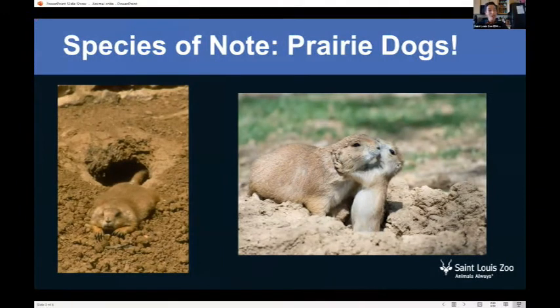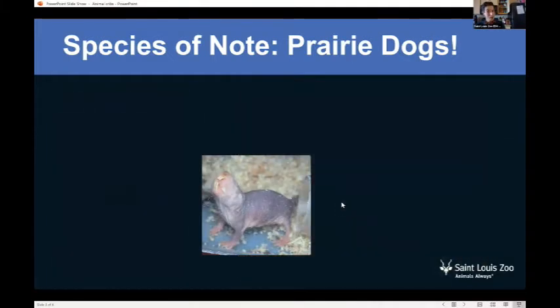Another great example is a species we have at the zoo called the black-tailed prairie dog. In my opinion, these are some of the cutest animals in the entire zoo — we just had a bunch of babies this spring and summer. Prairie dogs are incredibly well organized and live in underground tunnels. Here's another close relative of the prairie dog — also a rodent. Prairie dogs aren't actually dogs; they're rodents. Can you tell me in the chat what animal this is? It's kind of scary looking, doesn't look very hairy.